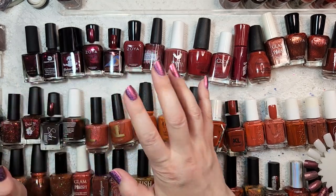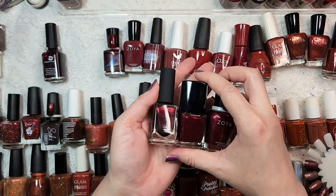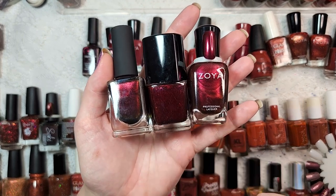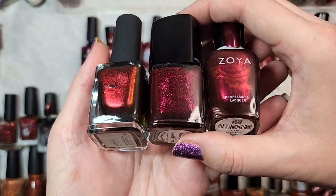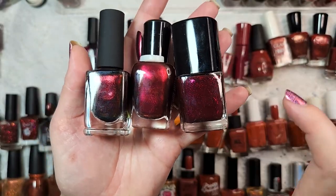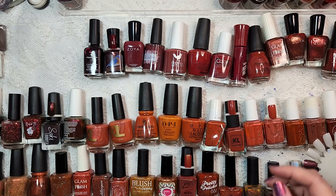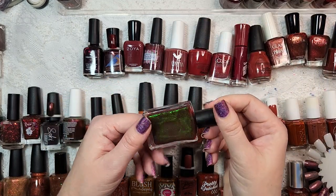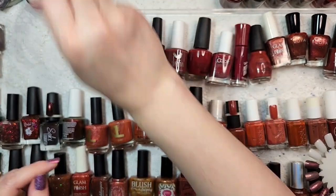Moving on to deep burgundies with shimmers or flakies — I have at least three to compare. The other two are hollows. So we have Dear Santa from ILNP, Blood Like Liquid Fire from Dolish Polish, and Blair from Zoya. They're completely different in finishes and even colorations. There's also Bee's Knees Lacquer Dragon Heart String — not a dupe in any way, shape, or form. We're keeping that on the nail rack. And I still have some other burgundies on my fall rack to pull for comparisons.